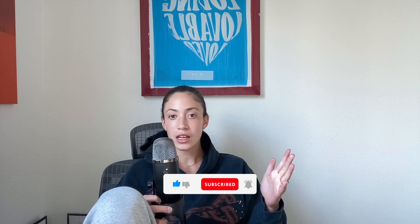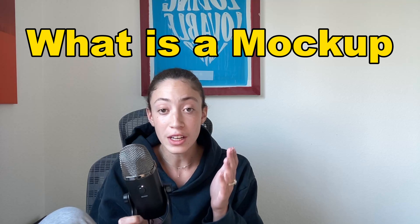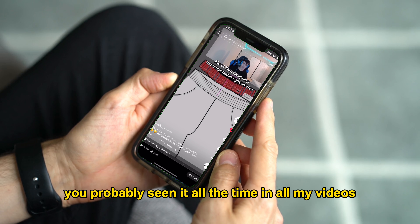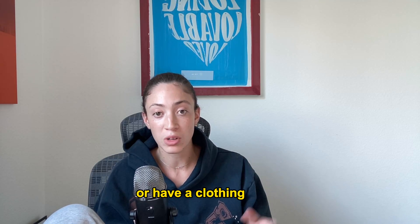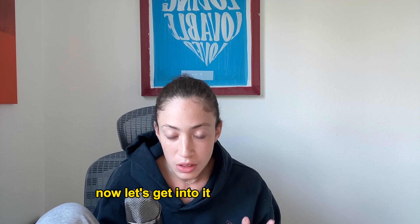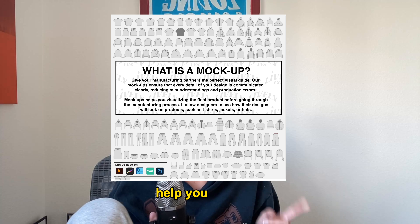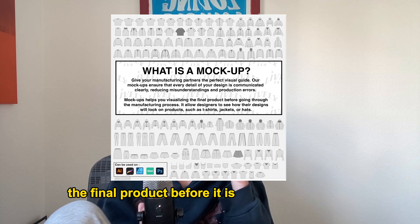Welcome back to the channel. Today we're going over what a mock-up is. If you've been on this channel, you've probably seen them in all my videos, or if you're starting or running a clothing brand, you've likely seen these everywhere. So what are mock-ups? Mock-ups basically help you visualize the final product before it is fully manufactured.